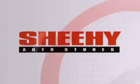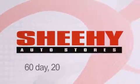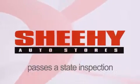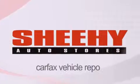Every Sheehy Select used vehicle comes with a 3-day money-back guarantee, 60-day, 2,000-mile warranty, passes a state inspection and our 175-point inspection system, and comes with a Carfax Vehicle Report.